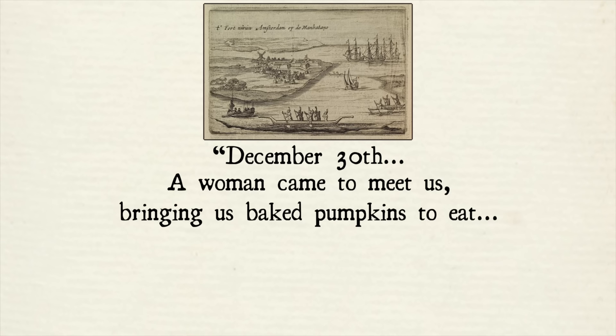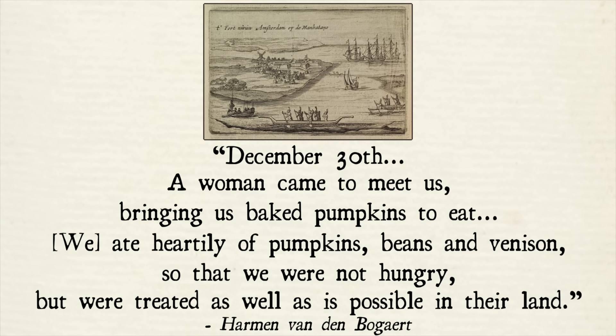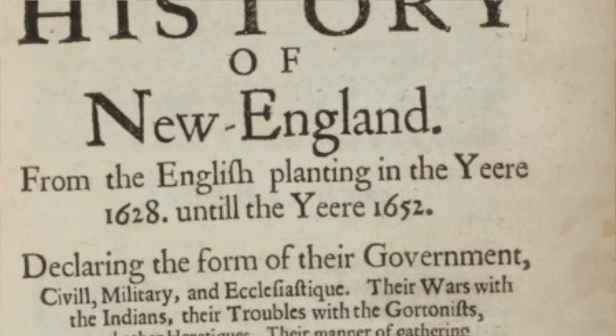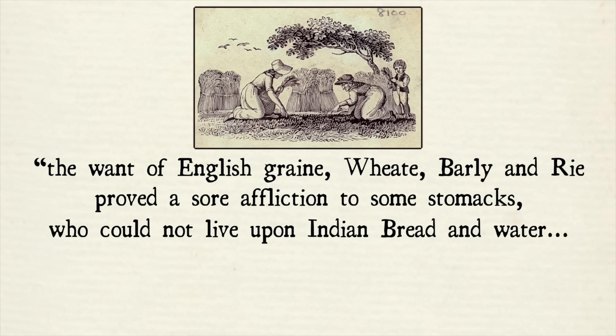'December 30th. A woman came to meet us bringing us baked pumpkins to eat. We ate heartily of pumpkins, beans, and venison so that we were not hungry, but were treated as well as is possible in their land.' This dependence on pumpkins runs through many stories from this early period of American history, mainly because Europeans often arrived woefully ignorant of how to grow their crops in this new land. In 1654, Edward Johnson wrote that when the English arrived in Concord, Massachusetts in 1635, the want of English grain — wheat, barley, and rye — proved a sore affliction, and instead of apples and pears, they had pumpkins and squashes of diverse kinds.